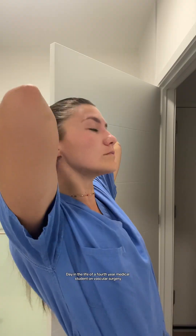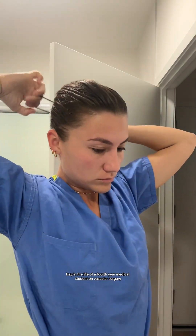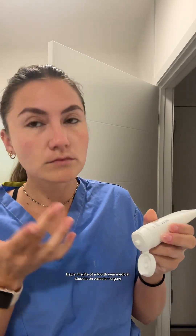Welcome to the life of a fourth year medical student on a vascular surgery sub-internship. I usually wake up around 4:30 in the morning and have about 20-30 minutes to get ready. I'm out the door at 5am — my hospital is about 30 minutes away, so if I get there between 5:15 and 5:30 I'm good, because at 6am or a little bit later we start to round with the team.